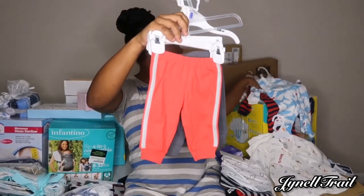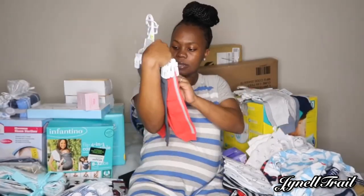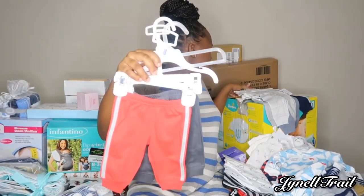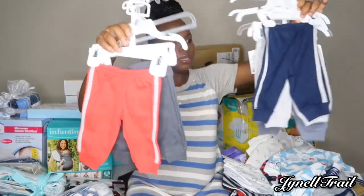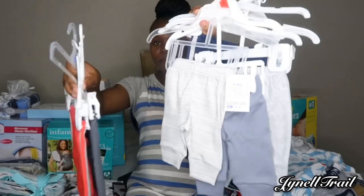We got these in newborn and size three, so he'll have them in the cold time.